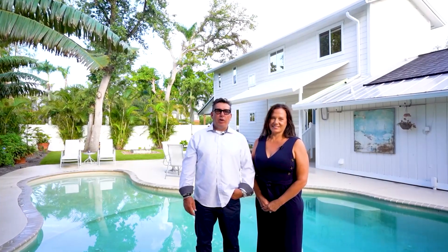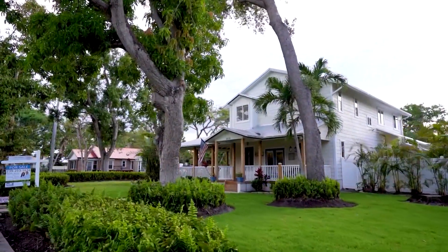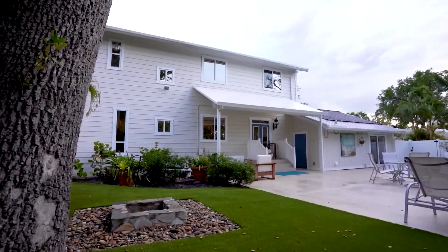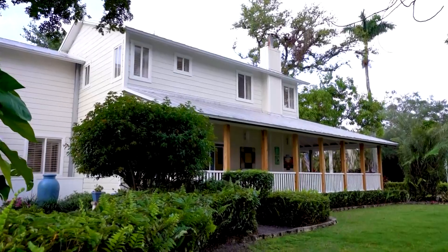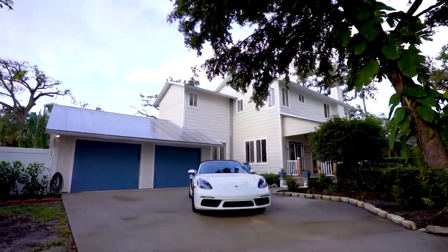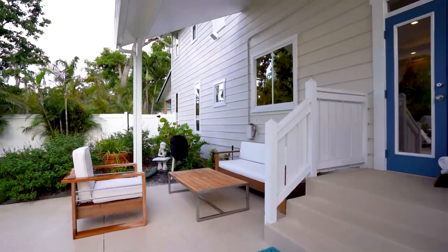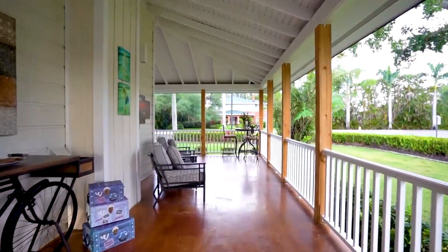My name is Mark Borg and I'm Dawn Borg, and we're the Borg Group with Downing Fry Realty. Welcome to beautiful McGregor Boulevard. This tribute to an old Florida lifestyle home has three bedrooms, two and a half baths, a gourmet kitchen, a saltwater solar heated pool, a wood-burning outdoor fire pit with almost 2,500 square feet under air. The amazing wraparound porch is perfect for entertaining, relaxing, or sipping your favorite cocktail while enjoying the beautiful sunsets.